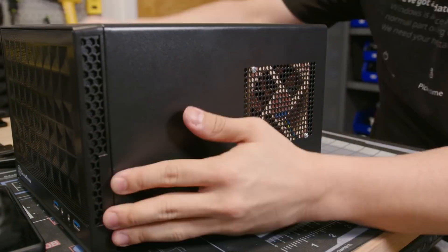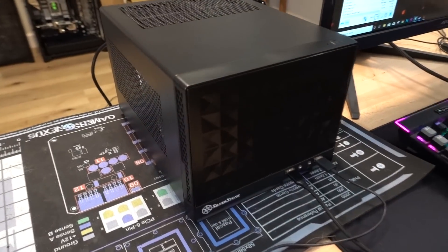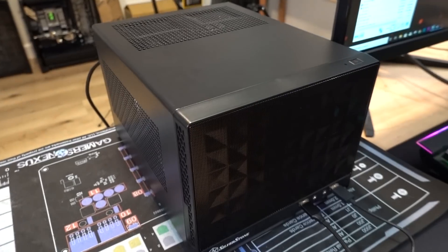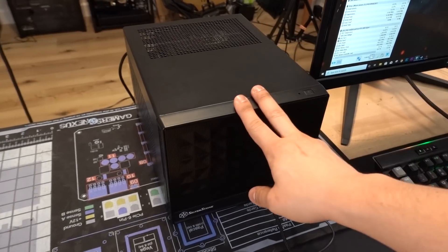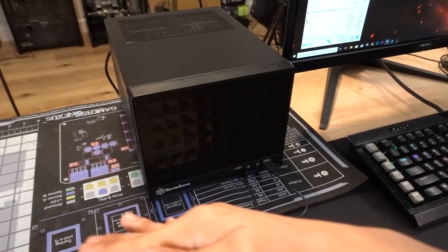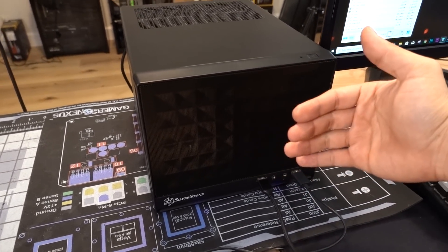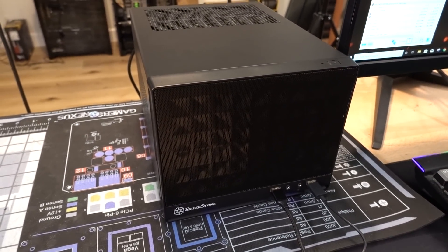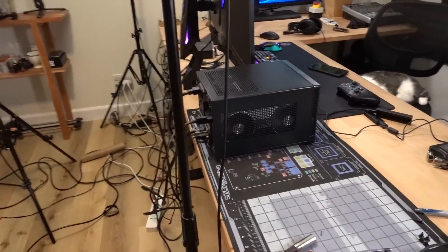The upgrades are complete. We're looking really good and it's super quiet — it's idling right now and just finished a 3D Mark test, so it might still be cooling down. You can barely hear it. We'll do a proper sound test in just a bit. I also want to mention that I was unable to get both Noctua fans on that radiator — there just wasn't enough clearance. We were running into the motherboard, so I only had a choice but to use one fan. Fortunately, temperatures are still looking good.